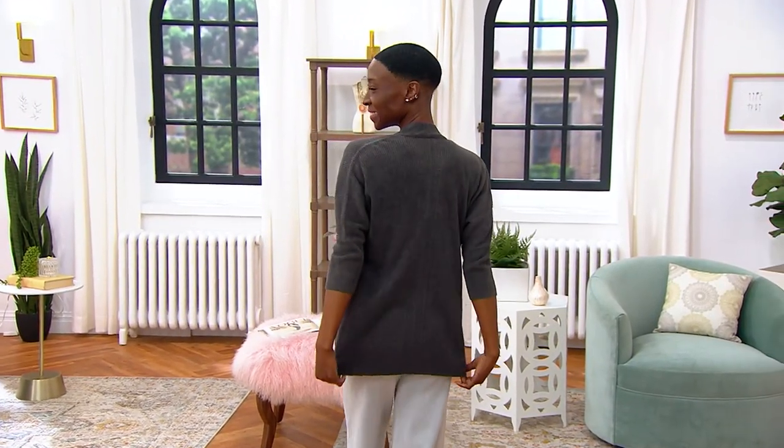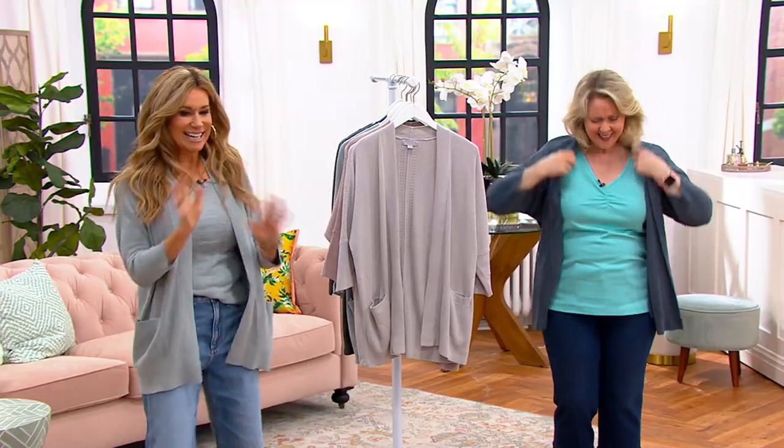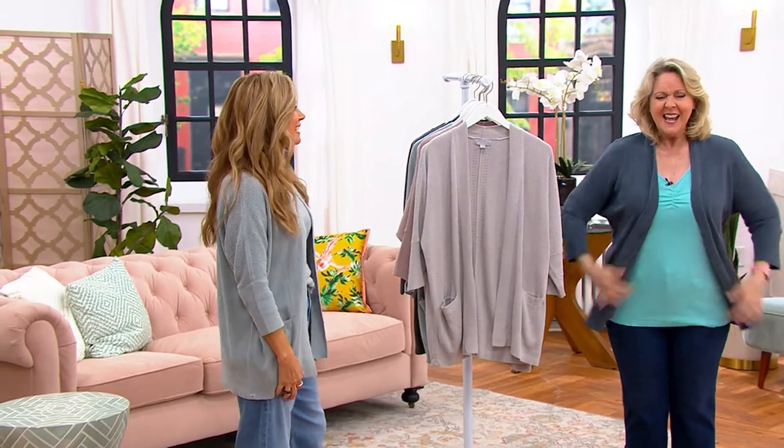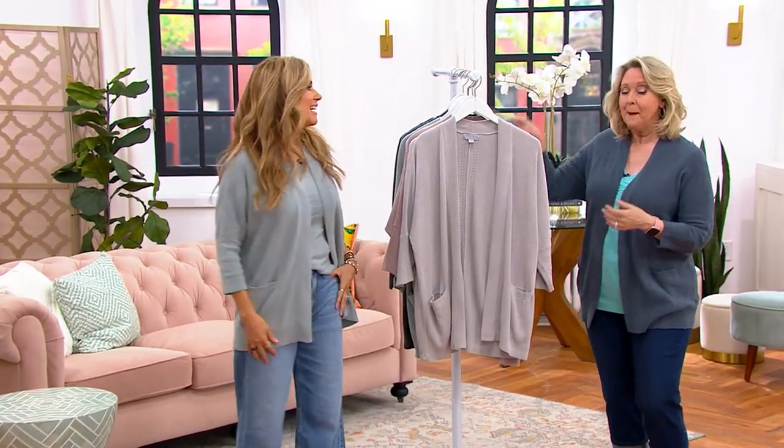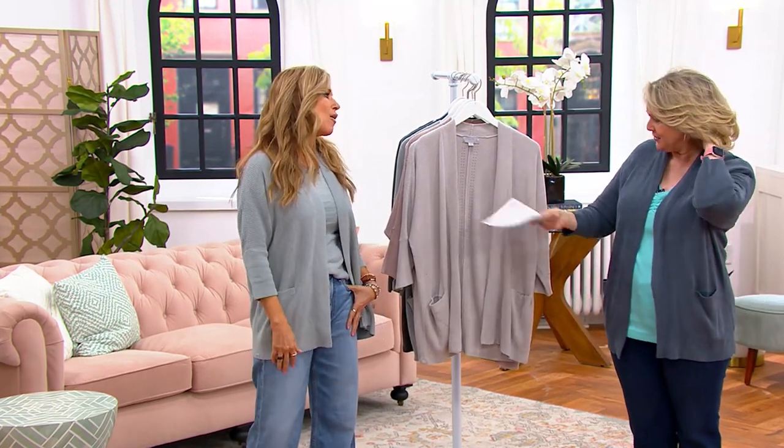There are several different colors to choose from. This is a great cardigan that doesn't actually have any snaps, buttons, zippers, or anything like that. You just put it on and it's perfect for summertime because it's almost like a little cocoon. Maria Lougheed is joining us from Barefoot Dreams. And look at you, how cute you are — a new favorite.